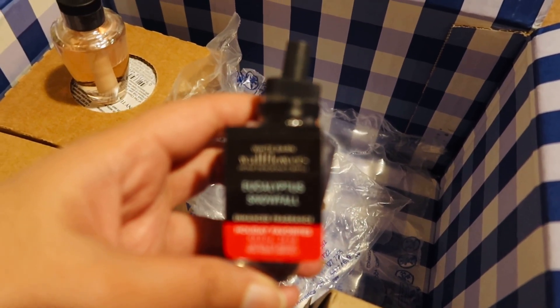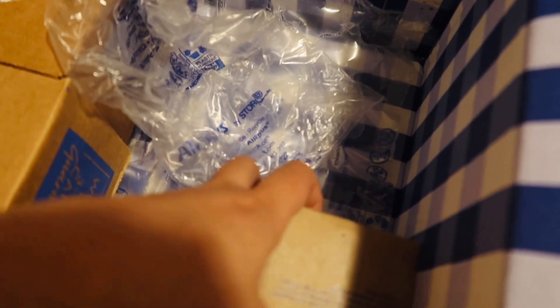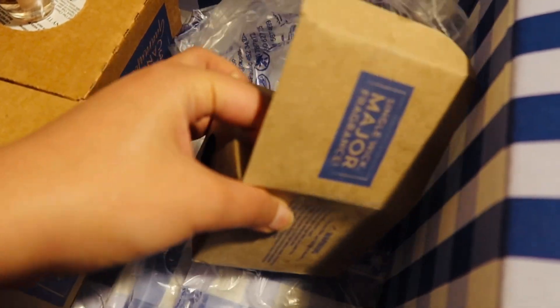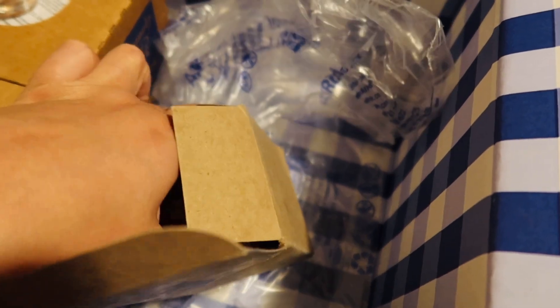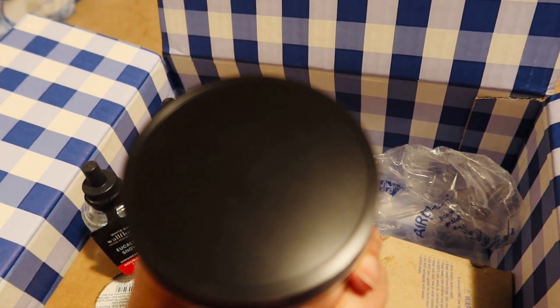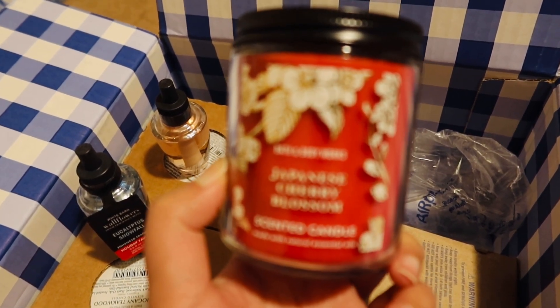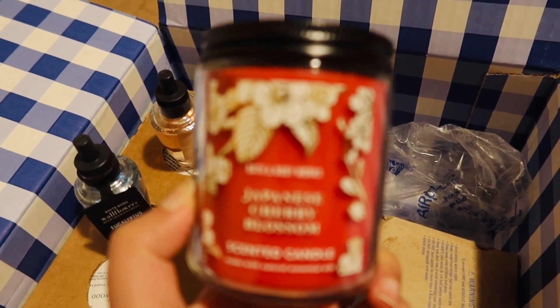And I have another refill scent. And let's see what I have in this one. The next item is this Japanese Cherry Blossom candle. I have never tried the candles of Bath & Body Works, but I did have the body wash of Japanese Cherry Blossom and I really liked it.